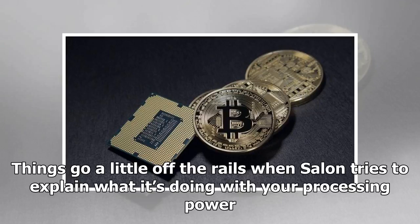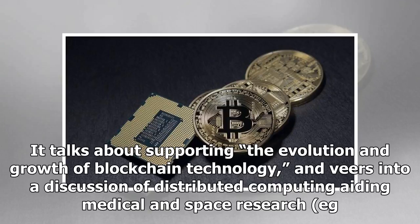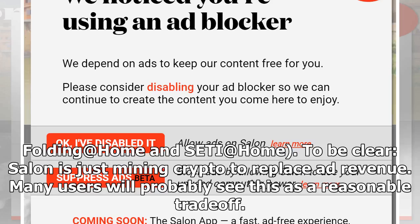Things go a little off the rails when Salon tries to explain what it's doing with your processing power. People who are familiar with how cryptocurrency mining works understand that Salon is making money from your hardware, but the page seems intentionally evasive. It talks about supporting the evolution and growth of blockchain technology and veers into a discussion of distributed computing aiding medical and space research — for example, Folding@Home and SETI@Home. To be clear, Salon is just mining crypto to replace ad revenue.